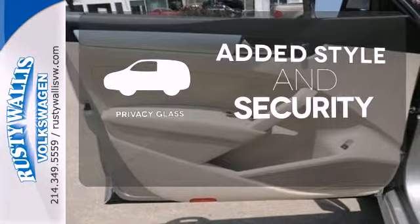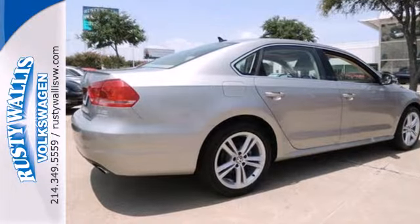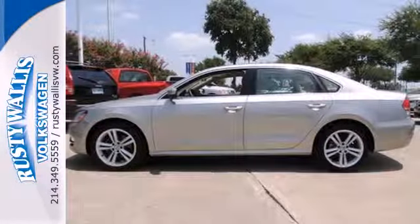Great looks, added security, and light control are yours with PrivacyGlass. Make an impact with this 2013 Passat. See it for yourself today.